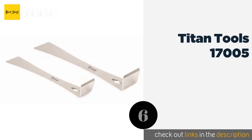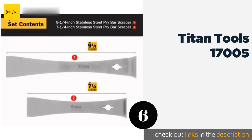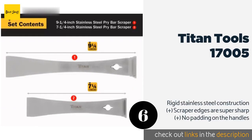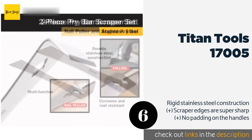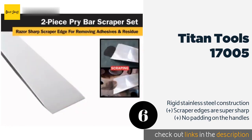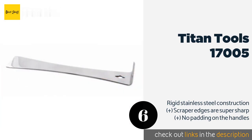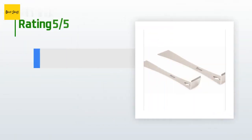The next product is the Titan Tools 17005. If you're thinking about repainting or papering your walls, you might want to pick this up first. Each unit in this two-piece set includes a nail puller opposite a flat end for scraping, so you don't have to swap tools mid-job. The price is around $14 — check out the product link in the YouTube description below. The average rating is 4.8 stars from more than 991 customer reviews.